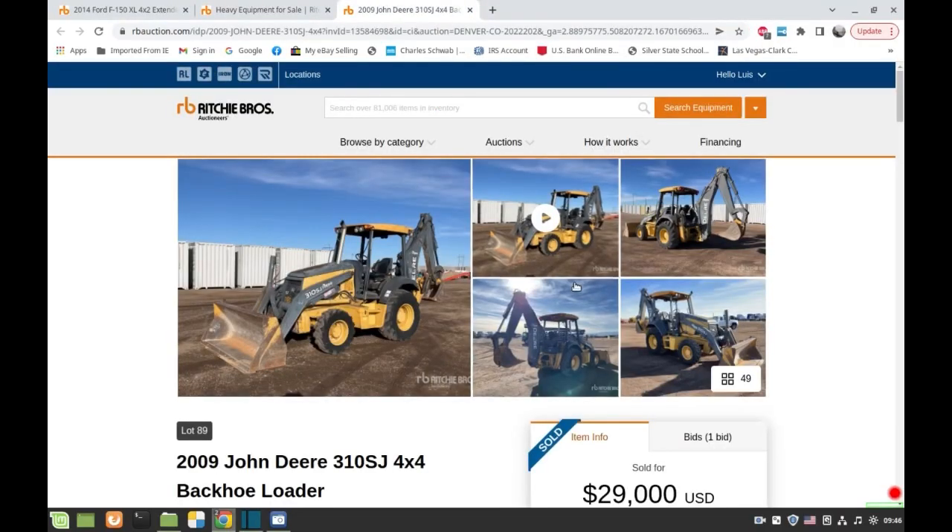Today I want to talk to you about Ritchie Brothers Auctions. They're a big company — they do mostly construction equipment and all kinds of trucks, semis, backhoes, caterpillars, you name it. I'm not an expert on construction but they do auctions all over the world. I live in Las Vegas so I really focus on the ones close to me.